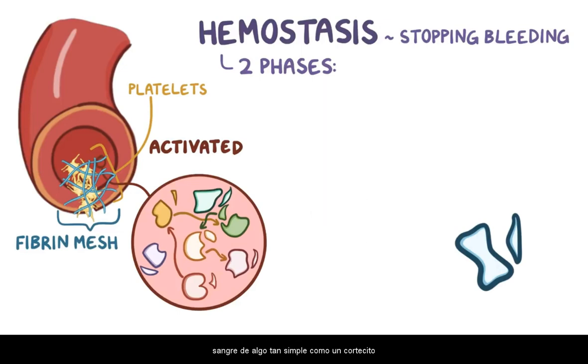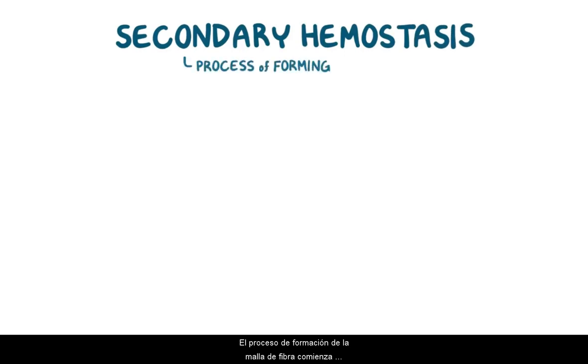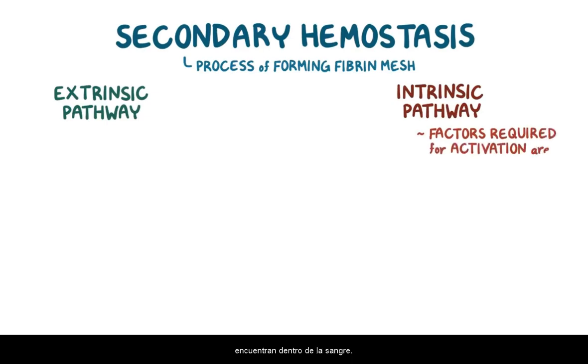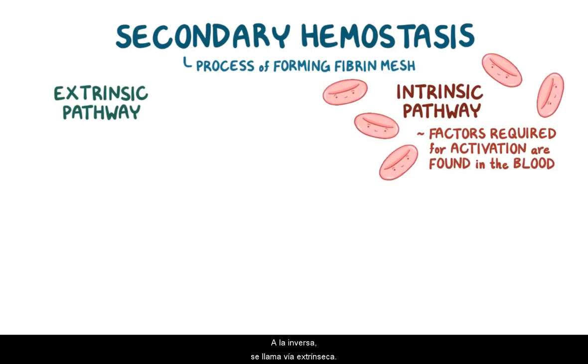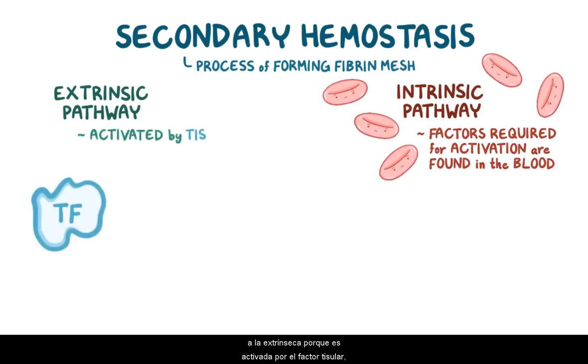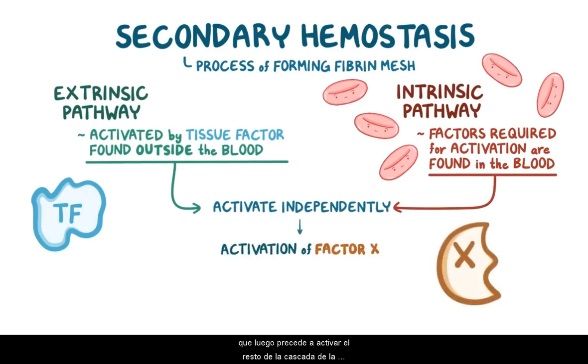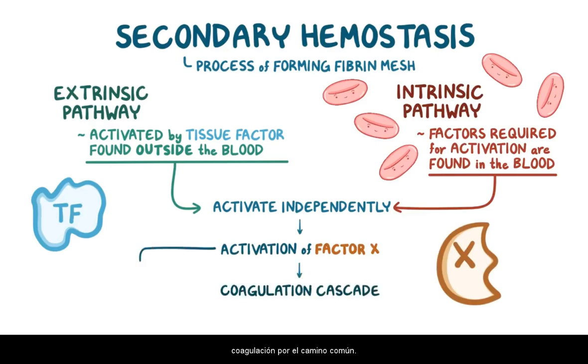Imagine losing all of your blood volume from something as simple as a pinprick. Now let's get down into the nitty-gritty of secondary hemostasis. The process of forming the fibrin mesh begins via two pathways: the extrinsic and intrinsic pathways. The intrinsic pathway is called intrinsic because all of the factors required to activate it are intrinsic, or found within the blood. Conversely, the extrinsic pathway is called extrinsic because it's activated by tissue factor found extrinsically, or outside of the blood. Both pathways can become activated independently and ultimately culminate in the activation of factor X, which then proceeds to activate the rest of the coagulation cascade via the common pathway.